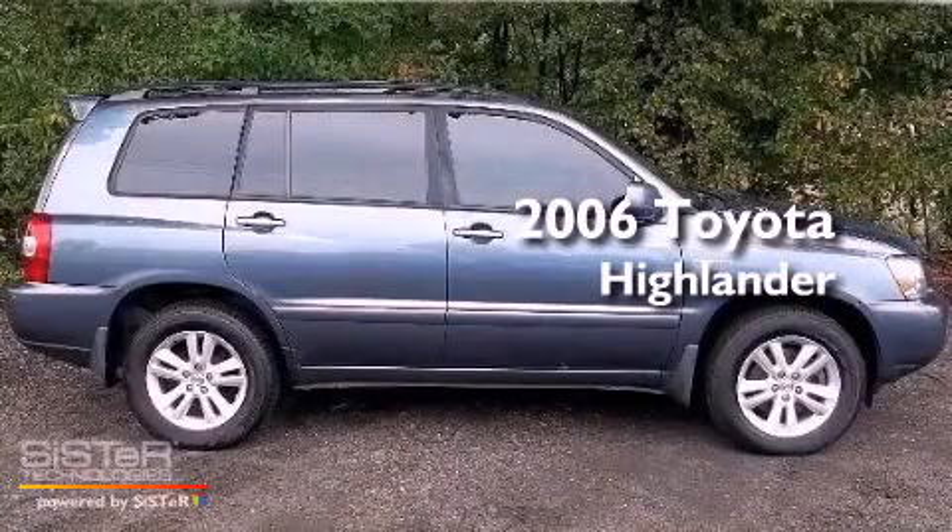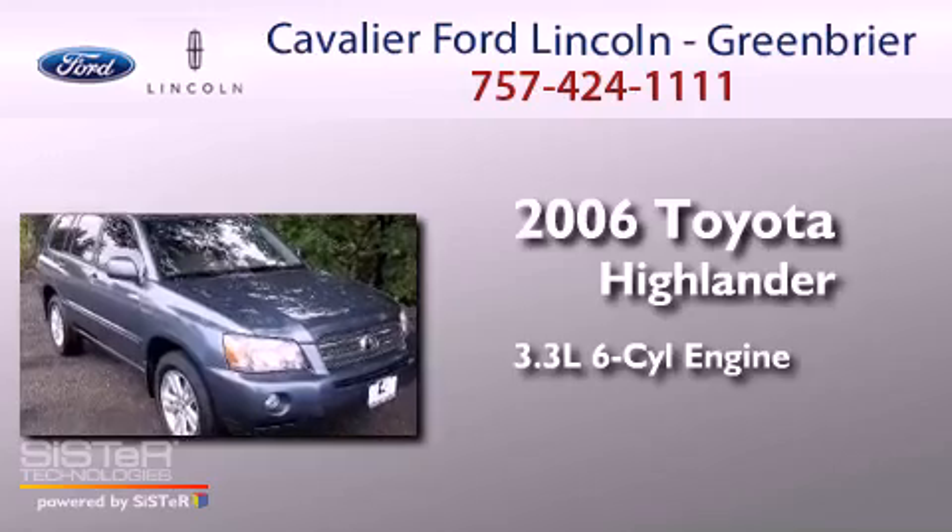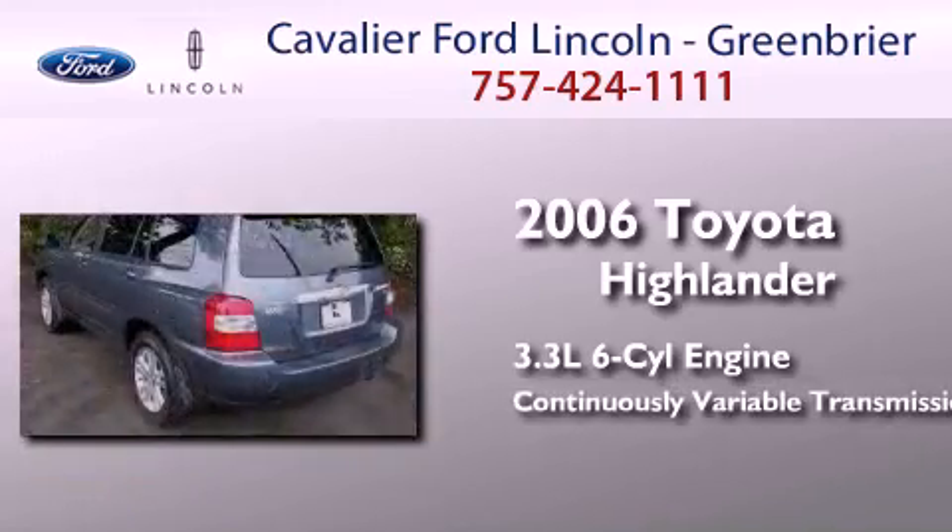This is a 2006 Toyota Highlander. It features a 3.3-liter six-cylinder engine and a continuous variable transmission.